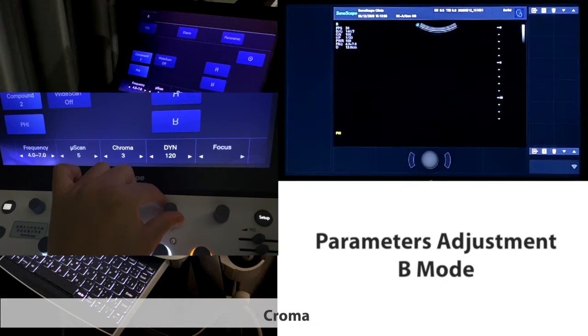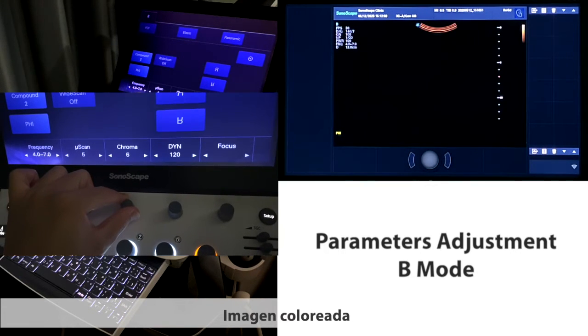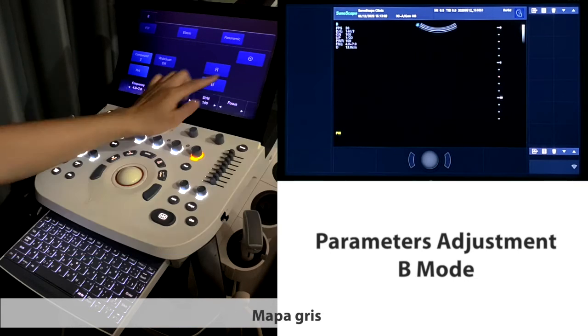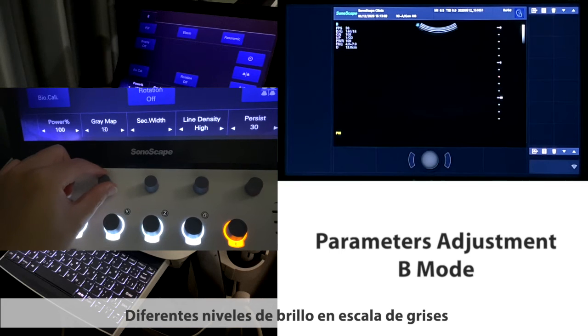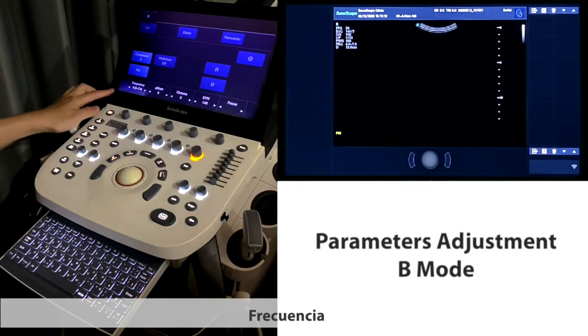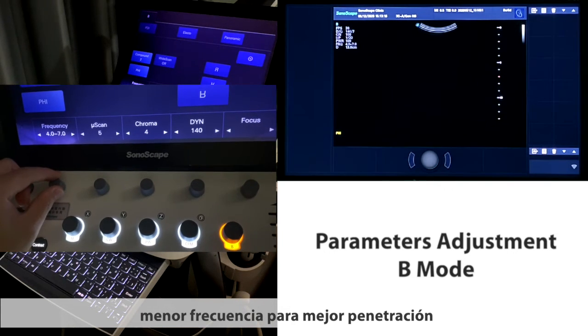Other parameters include chroma, which colorizes the image; gray map, which adjusts different levels of grayscale brightness; and frequency — higher frequency for higher resolution, and lower frequency for better penetration.